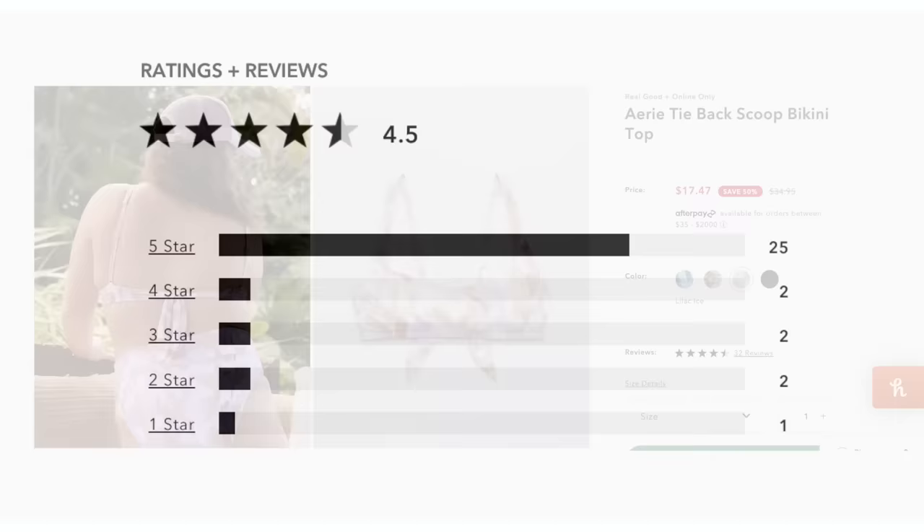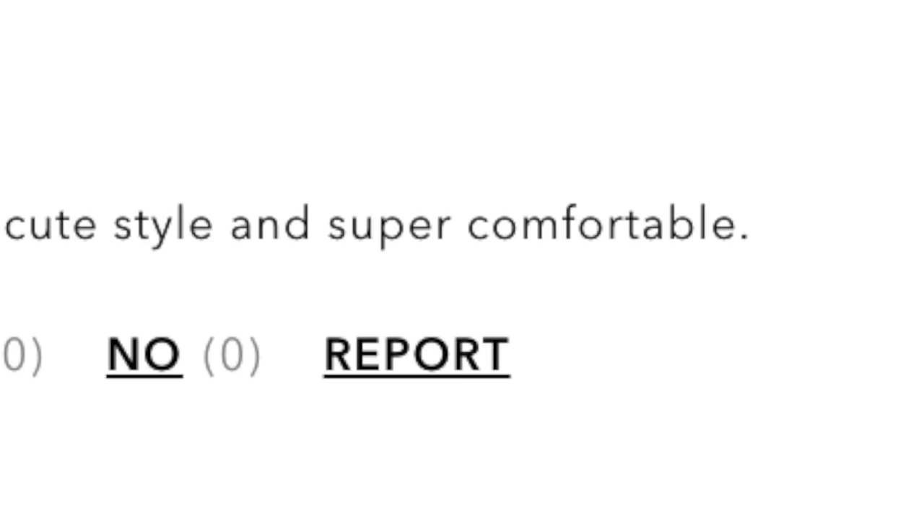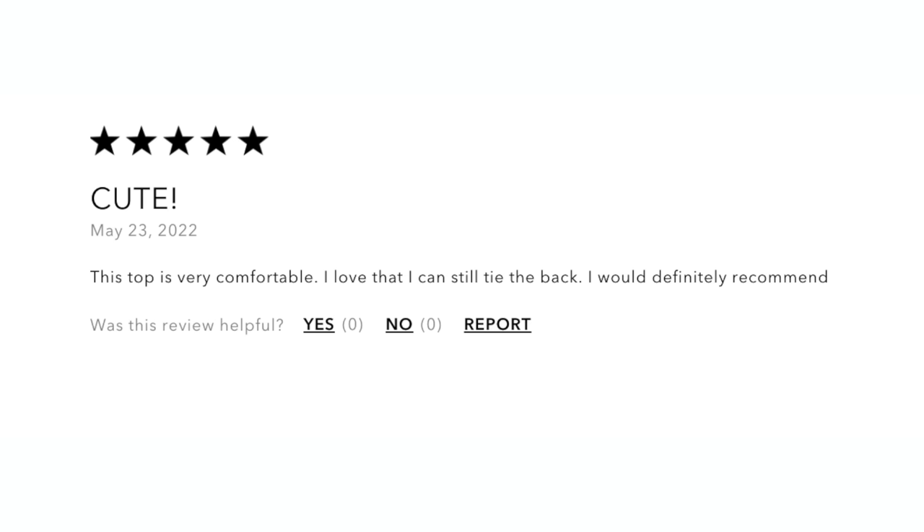They also had a top in the same pattern that was highly rated — the Aerie tie back scoop bikini top, same price, same size range — with 25 five-star reviews and a 4.5 overall. Reviews highlighted softness, comfort, and adjustability. But I noticed these reviews overall seemed less enthusiastic than the ones for the bottoms, and a few mentioned it's best suited for a smaller chest, which concerned me. Unfortunately, I can't size up — XXL is the biggest size Aerie carries, which is a bummer. I'd love to see Aerie expand their size range.